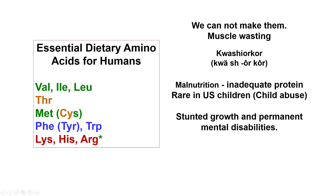Kwashiorkor is a malnutrition disease seen in developing countries and places with famine and war, like Somalia at present. Children with this disease will die, and survivors suffer stunted growth and permanent mental disabilities. This illustrates why it is very important to have adequate protein intake.